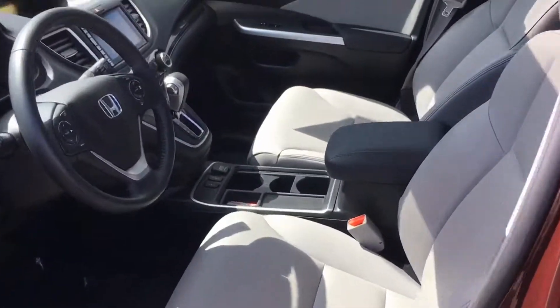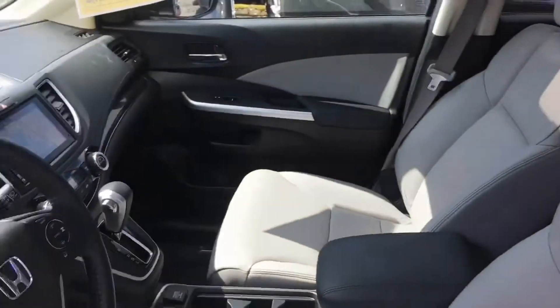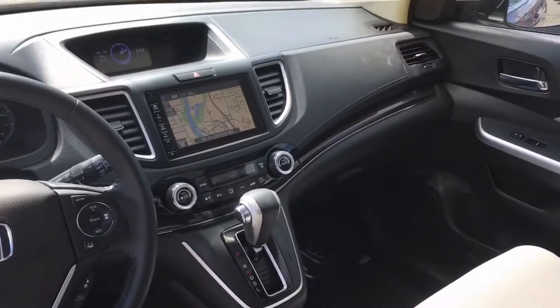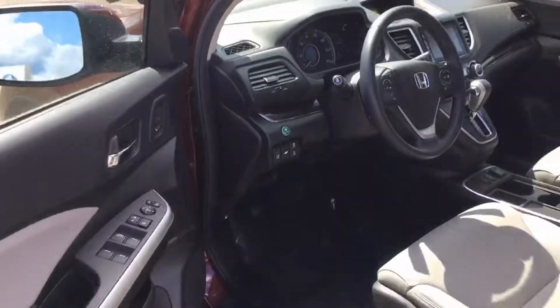I did take this in on trade. I do know the people that bought a new Lexus loved this car, and I'll let you get a good look at the outside.